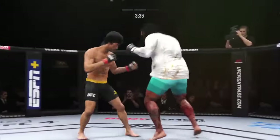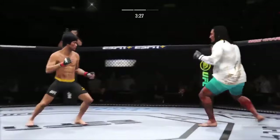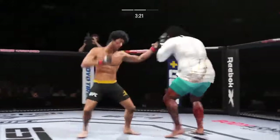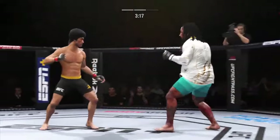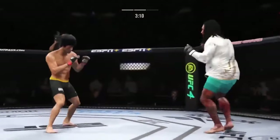He caught the kick. Continues to mix it up, going to the head, mixing in some body shots. Big punch lands. It's not over — keep moving. Powerful leg kick lands. He's really starting to put together some significant body shots here, and these are going to take their toll as this fight goes on.